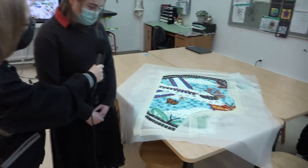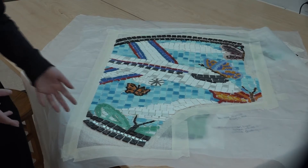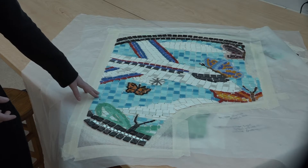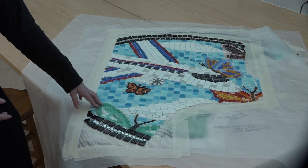Well, the mirror as a whole kind of represents all of Lynn. It has a bunch of different parts to it that represent a lot of different elements. And this one specifically represents immigration and the diversity in Lynn, specifically because of the airplane. And also the butterflies are a symbol of immigration.